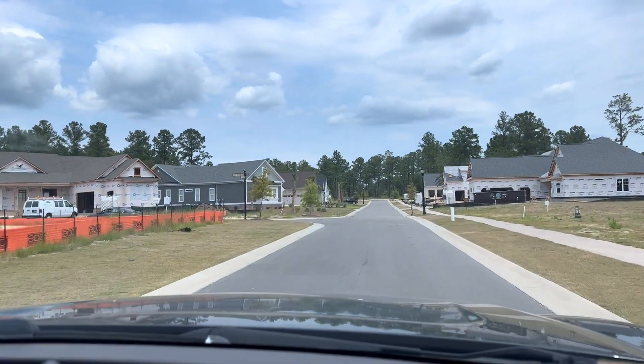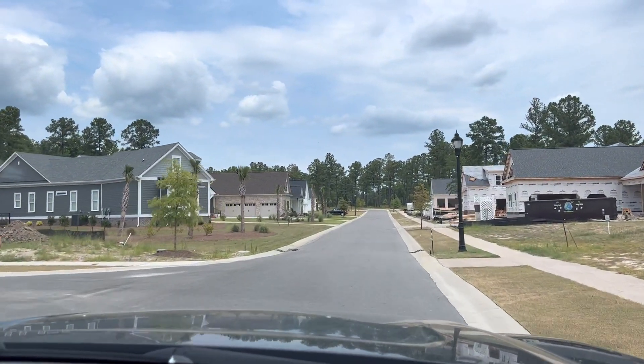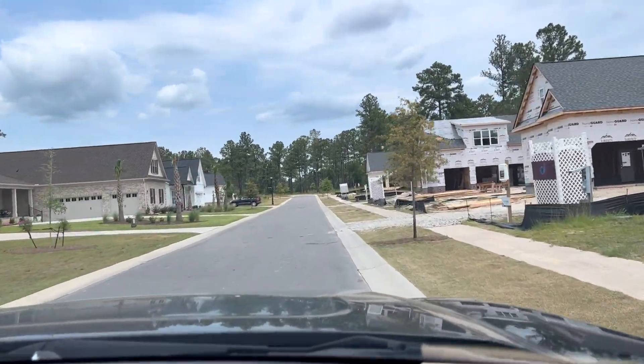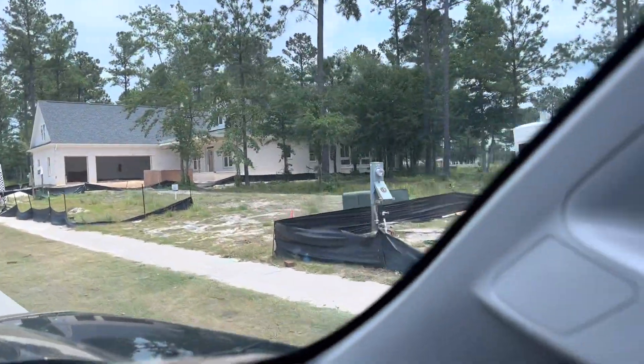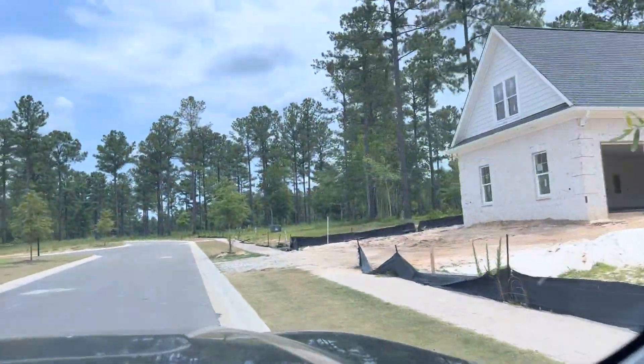Over here on our left we have the Himes and the Harborside, the former model. It is no longer a model — Chuck and Barbara are now living there. And then we do have a future model coming up here. This is going to be the Regan residence, and that's going to be on Portsmouth Island.